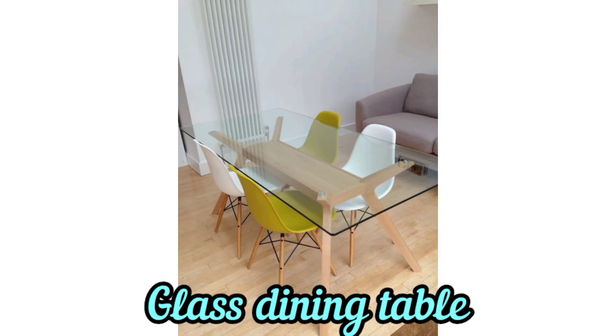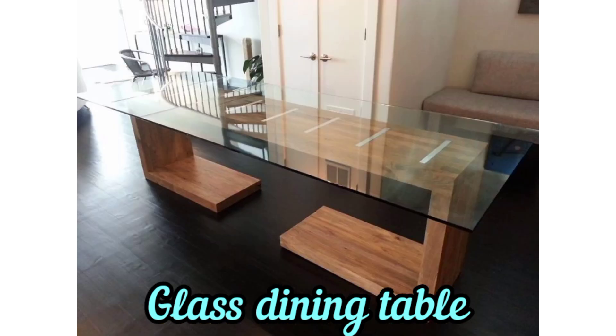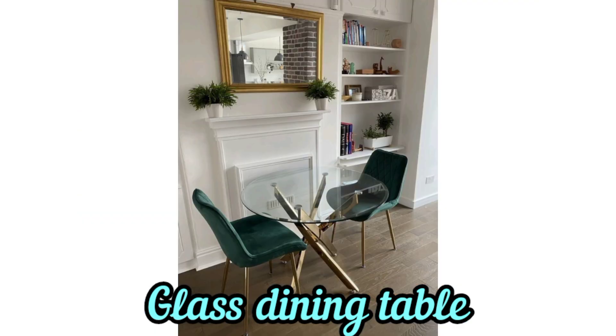Options include metal and wood bases. Choose a base that complements your decor style and provides stability for your table.